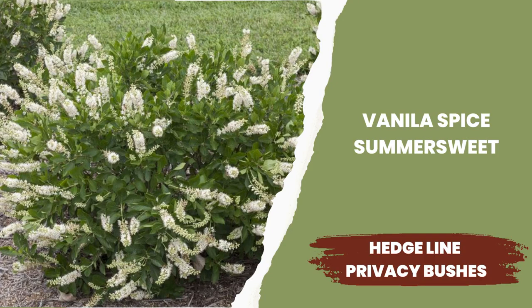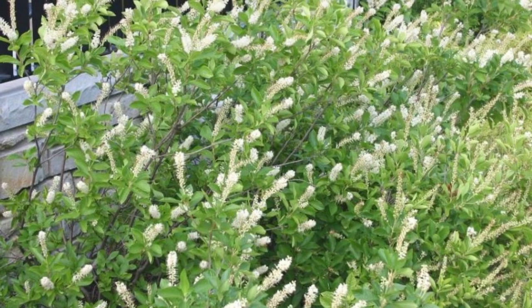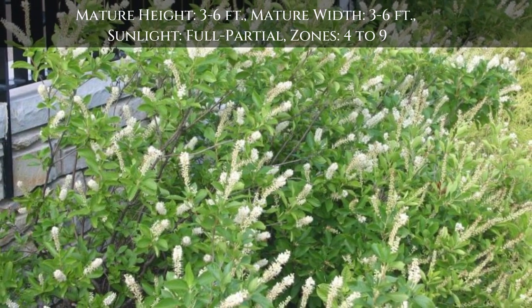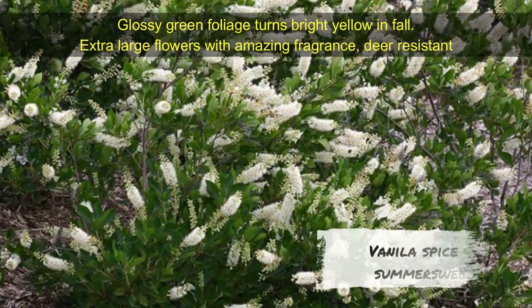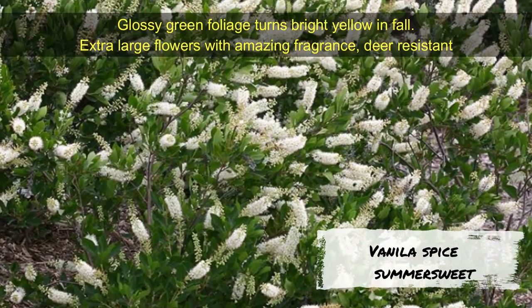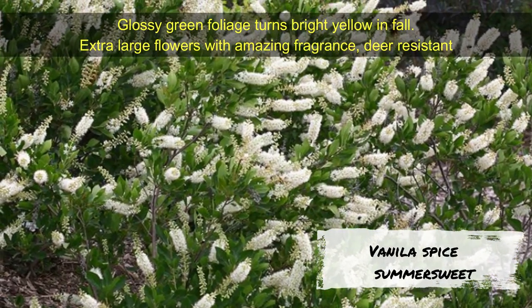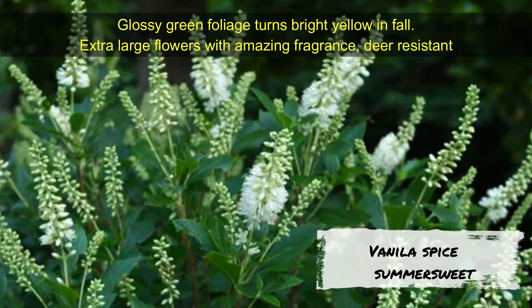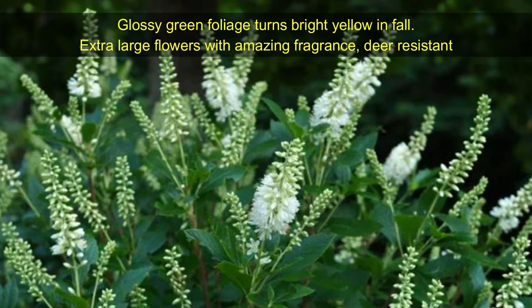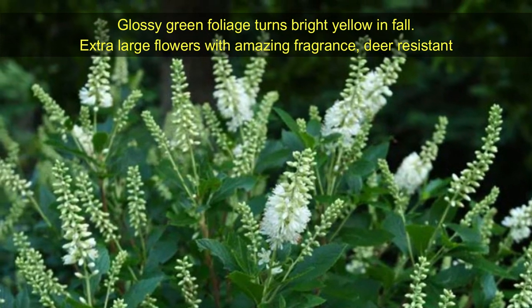Vanilla Spice Summer Sweet — a perfect bush for compact areas. Its glossy green foliage turns bright yellow in fall. Dark green leaves set off the pure white summer flowers, which emit a sweet fragrance in the summer season. Vanilla Spice Summer Sweet grows up to 5 feet tall and 3 to 4 feet wide. Growing zones are 4 to 9.